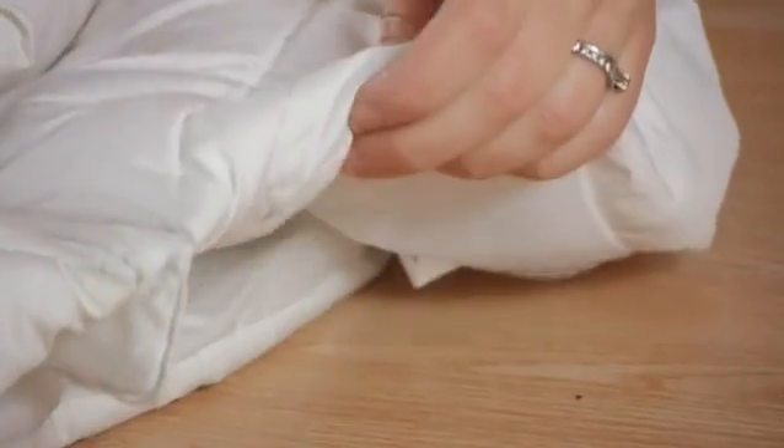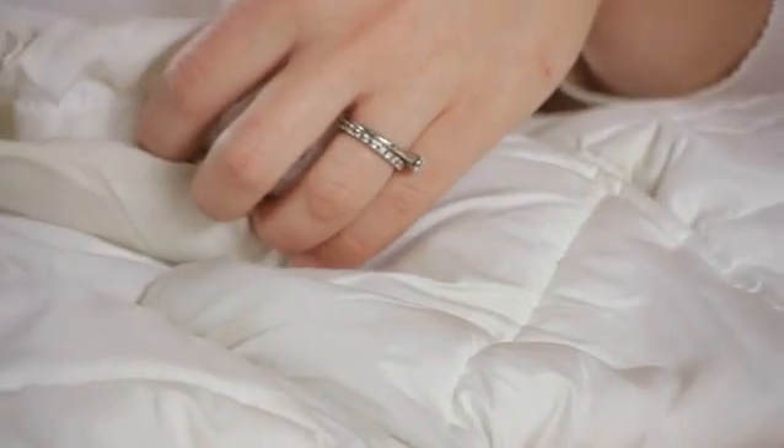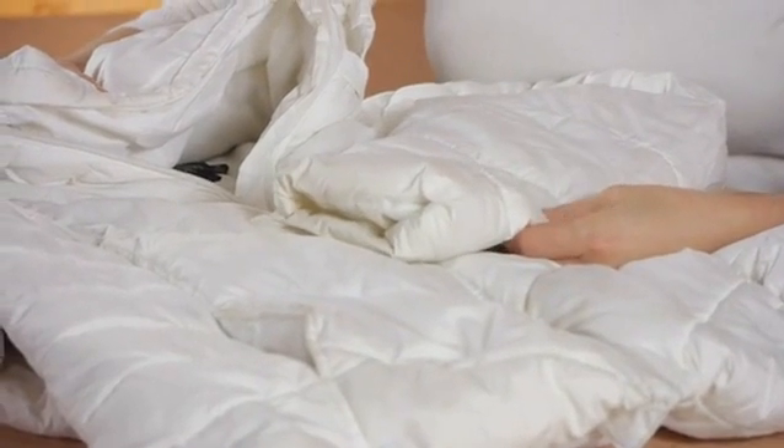When you pull it out after the first cycle it might not be all the way dry, but all you have to do is put it back in for another cycle. To ensure that your coat doesn't go flat and has a long life, washing it properly is essential. Thanks for watching.